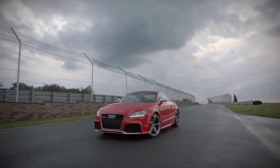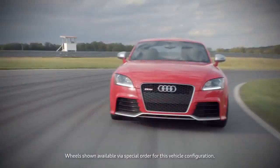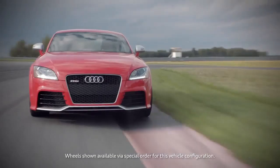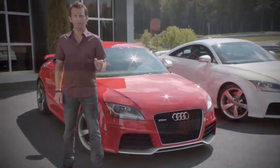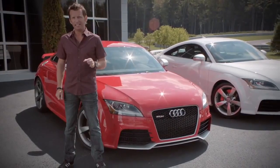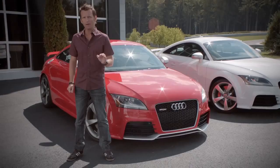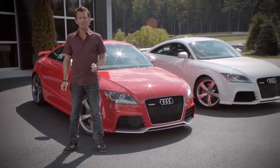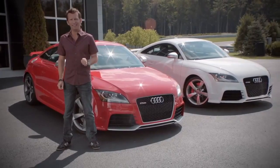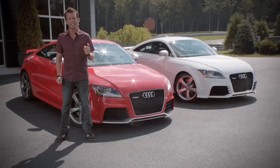The Audi TTRS is now available and on sale in the US, which marks the reintroduction of the RS brand to America after several years' hiatus. The good news for sports car fans is that the car destined for America comes with even more horsepower than those sold in Europe and the rest of the world — it shares the same award-winning 2.5-litre five-cylinder TFSI engine, but with 360 horsepower.